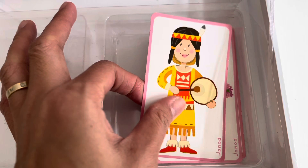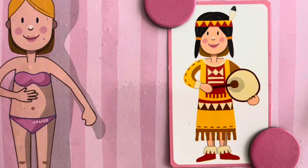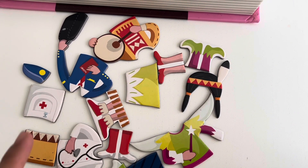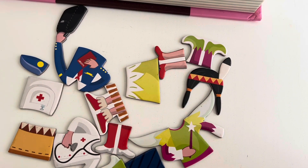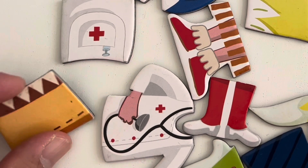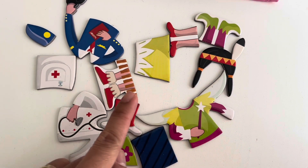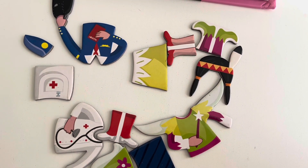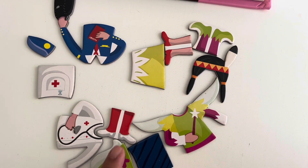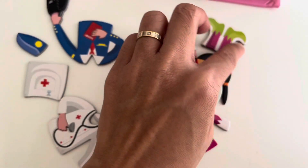Now help me find her tribal outfit. We will look for a dress that has orange, red, and brown color combination. This one, this one, also this one, this one, this one, and this one.